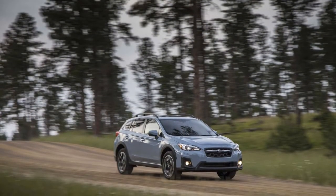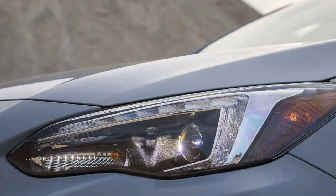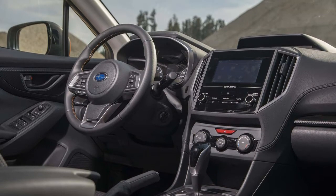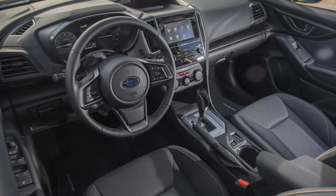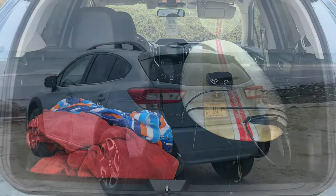For starters, the 40 of the 60/40 split rear bench is on the driver's side instead of the passenger side. This means you can carry a second person if you need to fold the front and rear passenger seats to accommodate something oversized. Second, that front passenger seat folds nearly flat once its headrest is removed, along with the headrest from the folded rear seat.